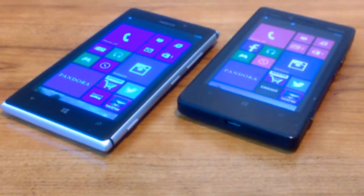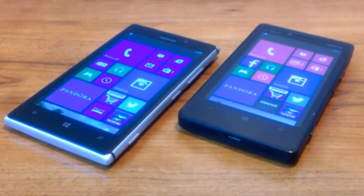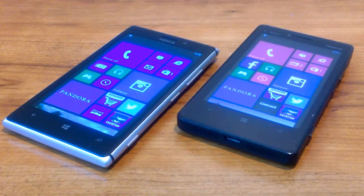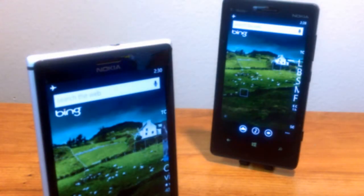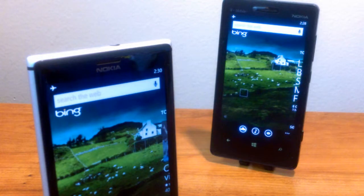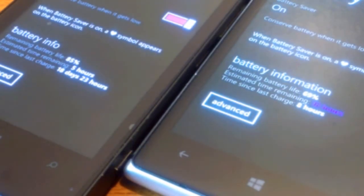The Lumia 925 is packing a 4.5-inch display while the 810 is not too far behind with a 4.3-inch display. Both are AMOLED capacitive touchscreens. The Lumia 925 display packs a resolution of 768 by 1280 pixels compared to the Lumia 810's resolution of 480 by 800 pixels — a very, very big difference. And yes, size does matter.